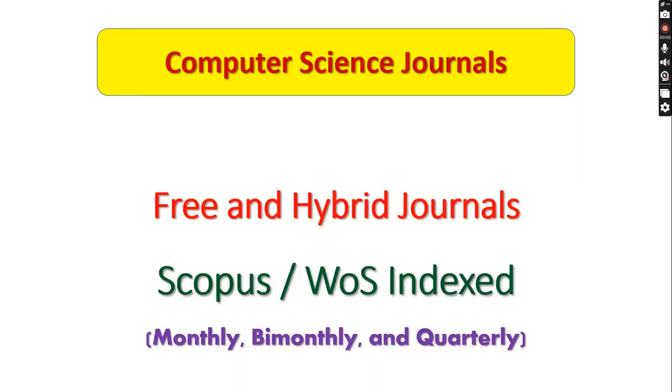Welcome to my channel. In this session we are going to see the five best computer science journals which are indexed in Scopus as well as Web of Science.